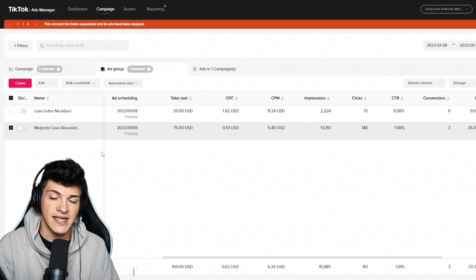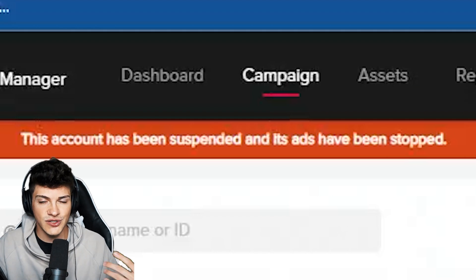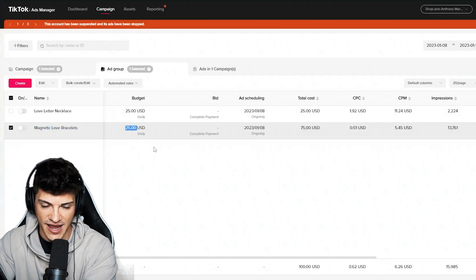Considering we are losing money, what would the next best steps be to continue selling this product and ultimately scale it? As soon as we get our account unbanned, we're going to relaunch ads. The plan is to go from $25 to $100 per day.